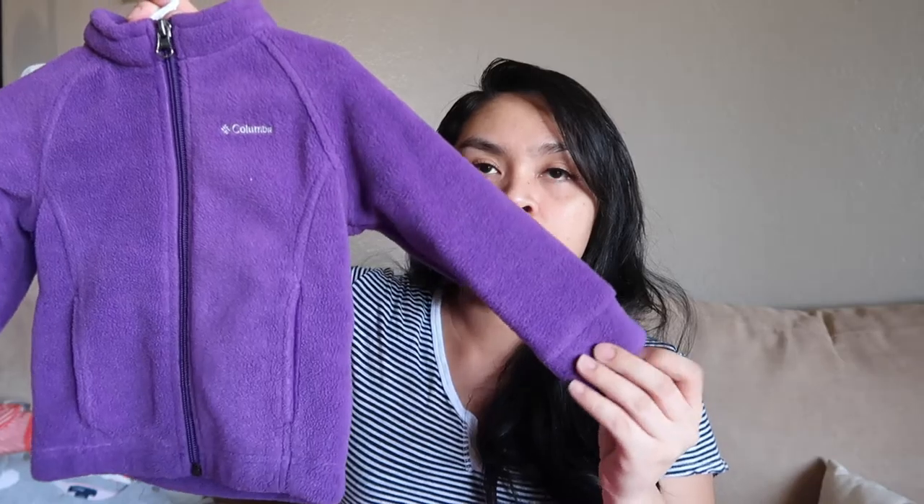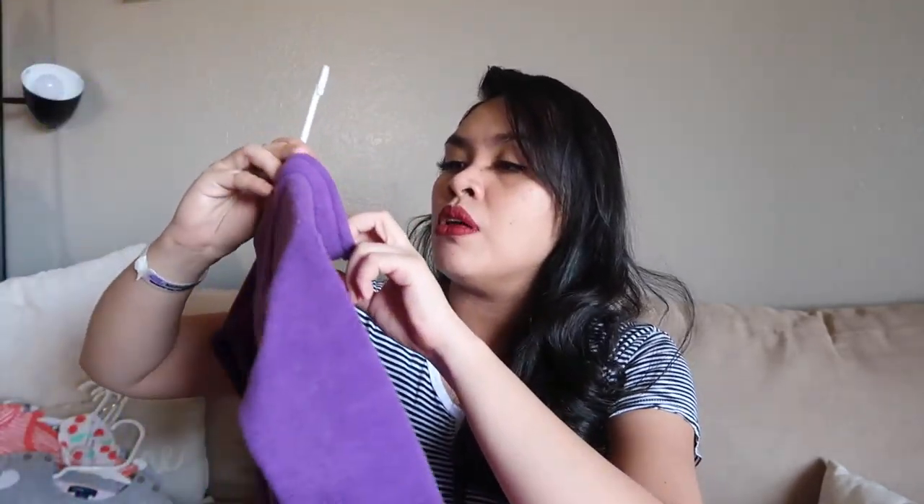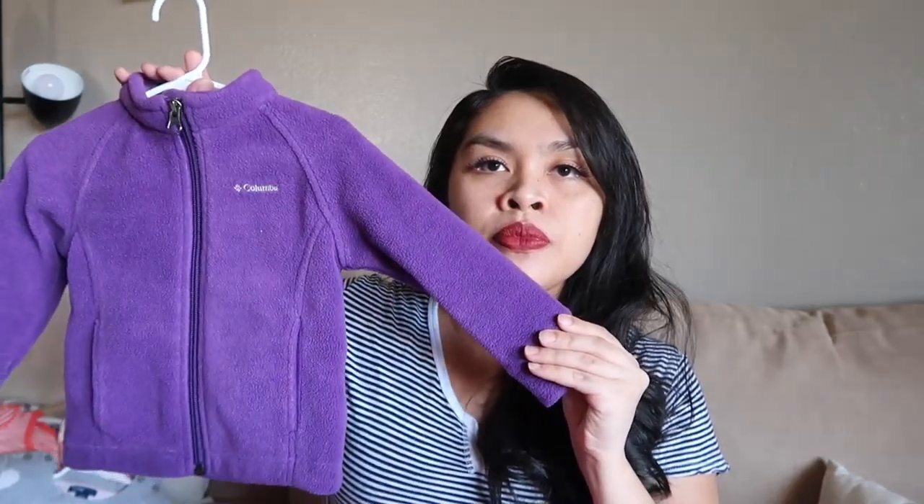So I'm gonna start with Alea's clothes, and then I'm gonna go to my preemie baby girl. Some of this stuff was given to us by family and friends and I just want to share it with you. First off, this jacket from Columbia — it's 12 to 18 months, it's purple, super cute.